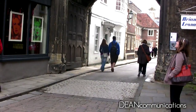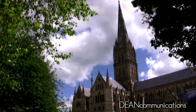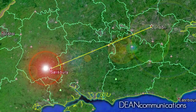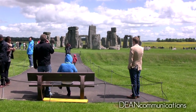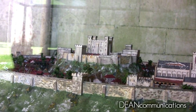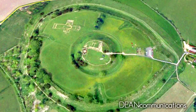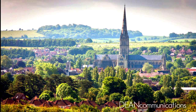Disputes between church and state don't always have happy endings, but that's not the case in Salisbury, England. Salisbury is located in Wiltshire about 85 miles southwest of London and just 8 miles south of the world-famous Stonehenge Monument. When Bishop Richard Poole found conditions at his cathedral built in 1092 untenable, he announced that he was moving it from the ancient hilltop fortress of Old Sarum to a location about 2 miles to the south.